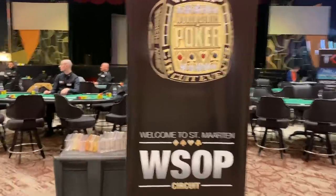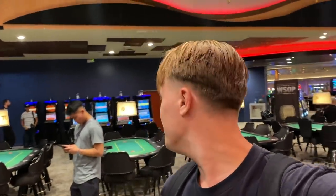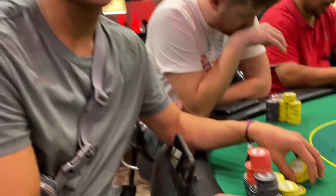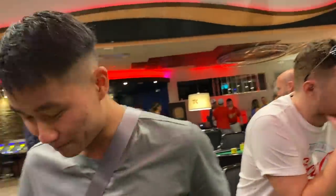We go back to the cage and take out another $270 — in for bullet number four. Getting it in good in flips but it's not working out. Fourth time's the charm. It seems like a pretty fun, soft field with a lot of tourists. We just sat down on Ethan's direct right, knowing he's opening up pretty wide, so we'll see what happens.